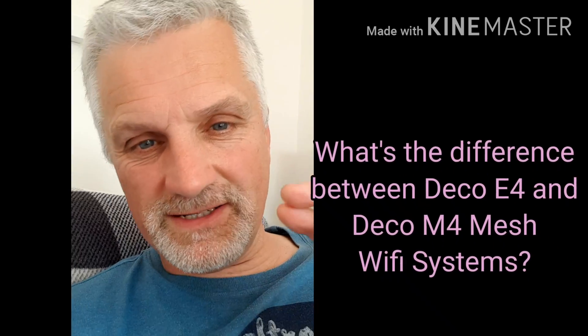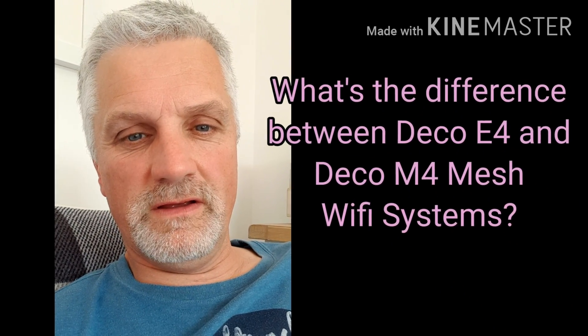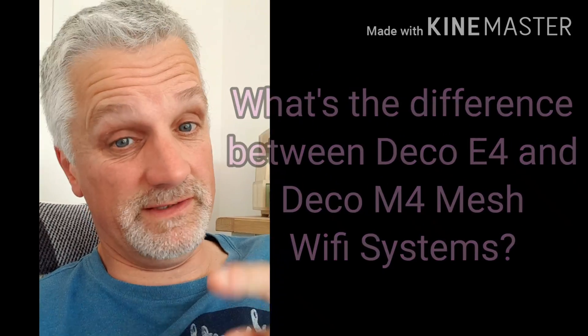Hi, welcome to the Work Face. Many of you will have seen my Deco E4 mesh Wi-Fi system review, but many of you will also be looking on Amazon or other places and thinking, hang on, there's loads of different mesh Wi-Fi systems, many made by TP-Link, many called Deco. So what's the difference? That's a question I was asking myself so you didn't have to. I've gone and done a bit of research to find out the differences between the Deco E4 and Deco M4. Let's go into those right now — this is going to be quick.